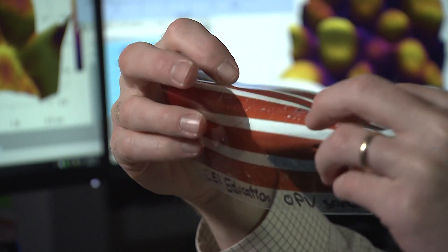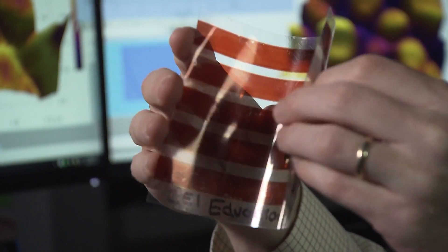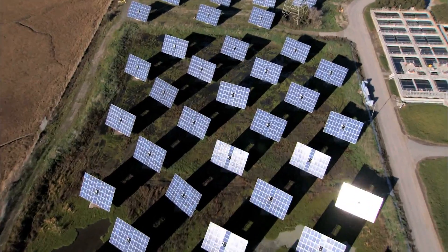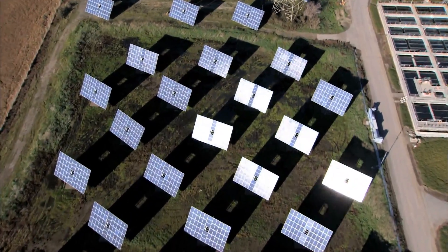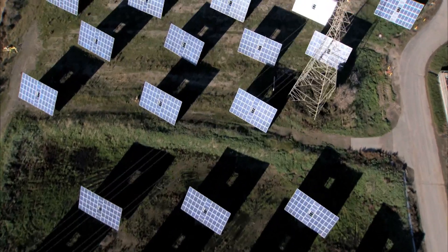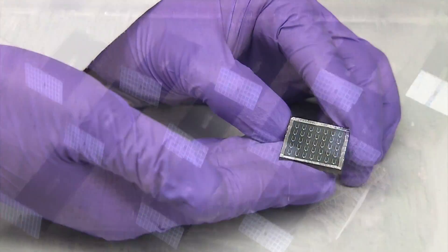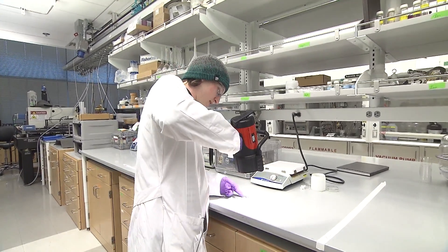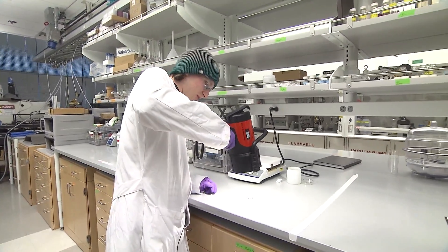Schwartz says the test beds will allow researchers to print solar cells in huge sheets or rolls, much like newsprint. He hopes it could make solar energy more affordable to consumers and reduce the dependence on fossil fuels. Everybody knows that this is extremely important. They have a sense, a visceral sense, that there's a need to pour energy into clean energy.